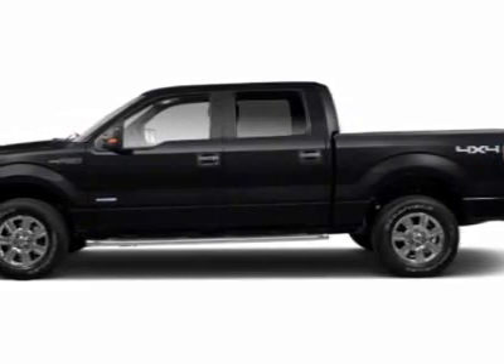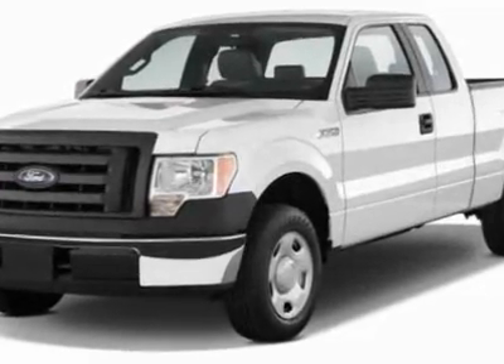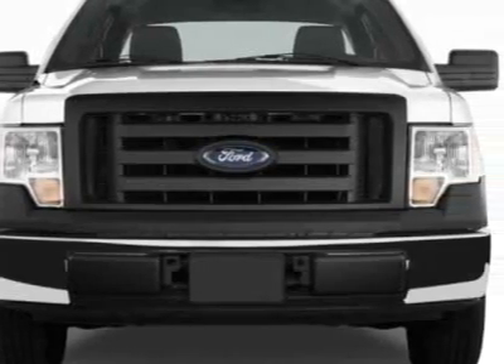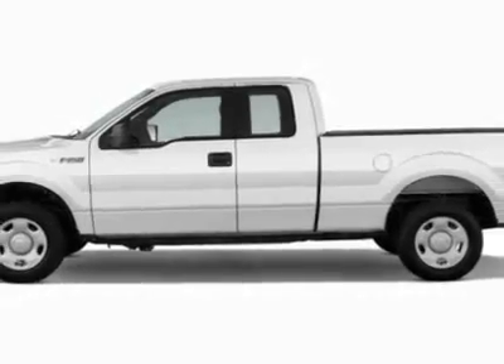Come take a look at this new 2011 Ford F-150. For your protection, this vehicle has a full factory warranty. This F-150 boasts a 5.0 liter engine and has a 6-speed automatic transmission.